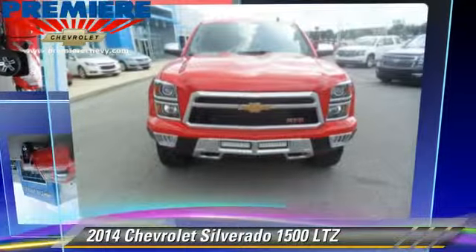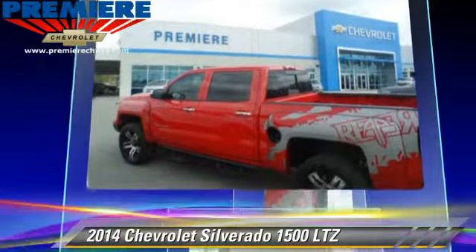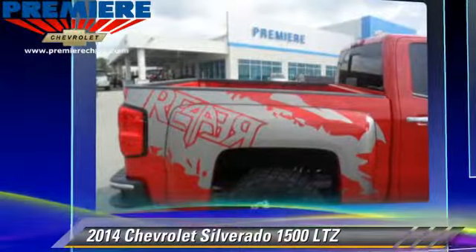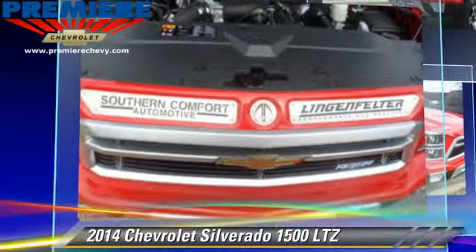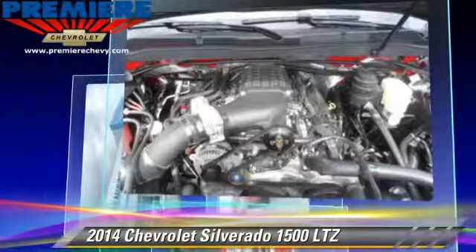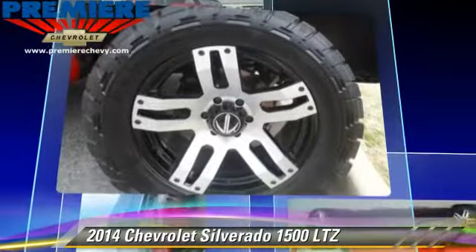The 2014 Chevrolet Silverado 1500 LTZ. This is a pickup truck powered by a 5.3 liter 8-cylinder engine, with a 6-speed automatic transmission. With fewer than 5,000 miles on the odometer, this pickup truck is well-equipped.